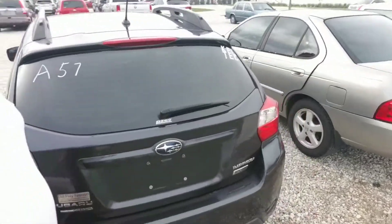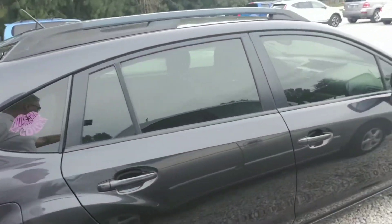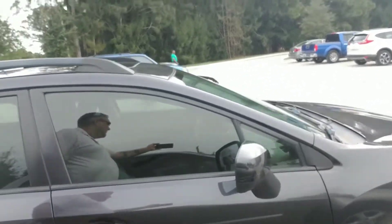I'm just going to continue to make our way all the way around so you get a nice full visual of the vehicle. Alright, there we go. Michael, that is the 2014 Subaru Impreza that you are interested in.